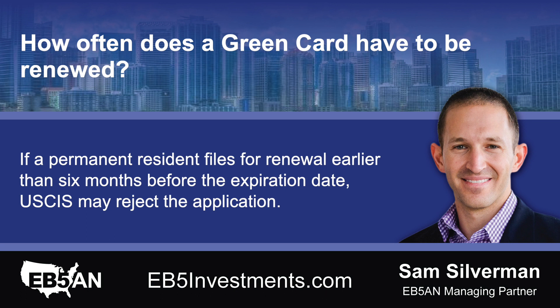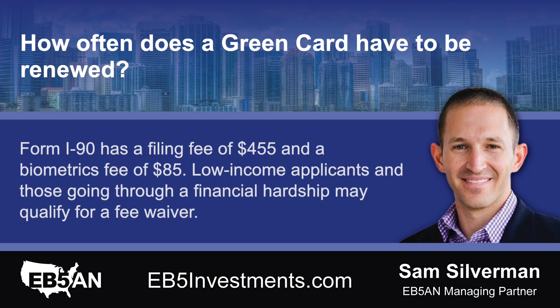If a permanent resident files for renewal earlier than six months before the expiration date, USCIS may reject the application. Form I-90 has a filing fee of $455 and a biometrics fee of $85. Low-income applicants and those going through a financial hardship may qualify for a fee waiver.